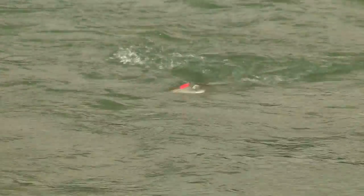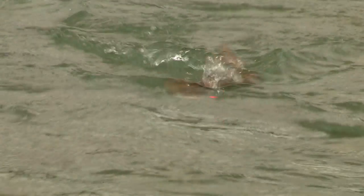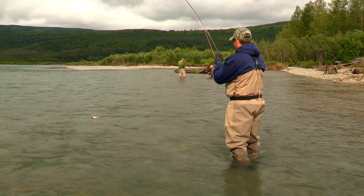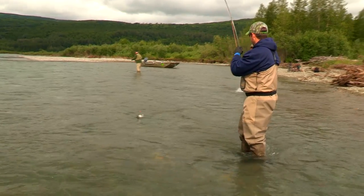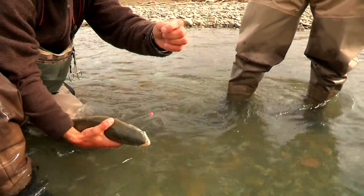This one might take a little bit — it's a little bit stronger of a fish. That's a nice one. Fatty. Nice. Pretty fish.